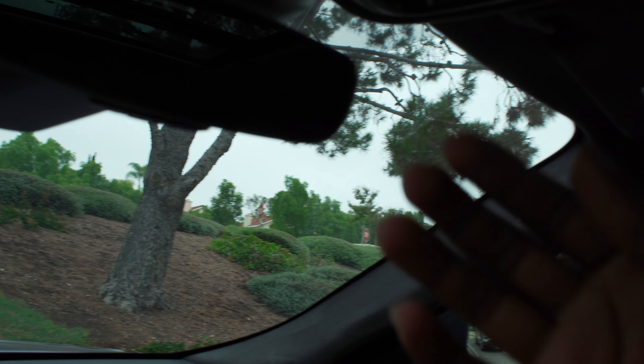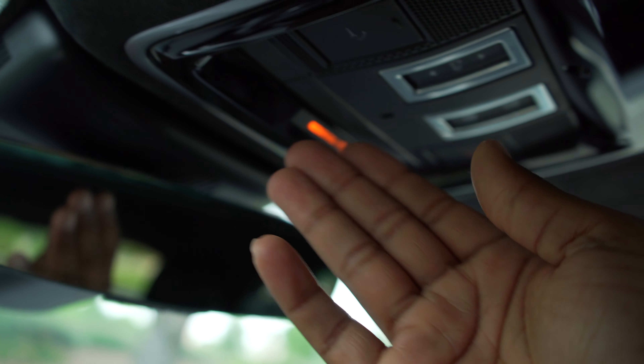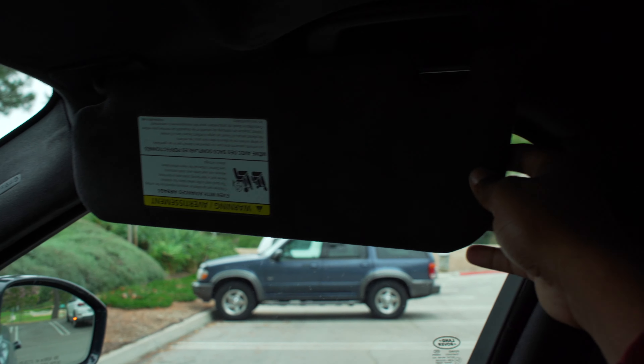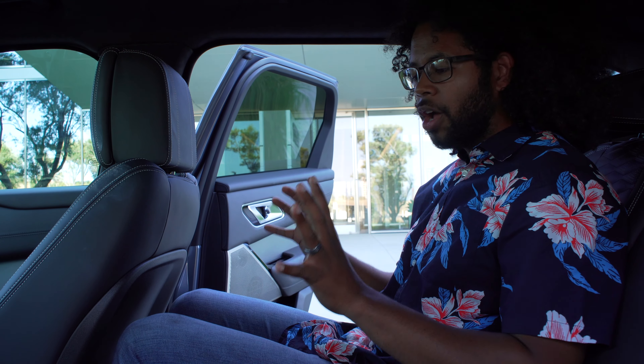There's a lockable glove box lined in felt. The frameless mirror has HomeLink and auto-dimming. You have touch-sensitive lights on the overhead console — just barely tap them to activate. There's a giant panoramic moonroof with a sunshade. The vanity mirror has LED lights but doesn't move, doesn't extend, and has no additional features. That wraps up the inside — let's check out the back seat.